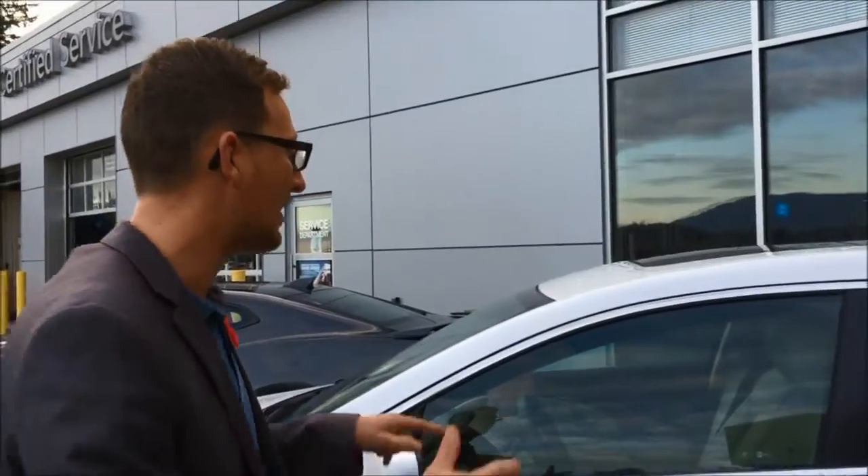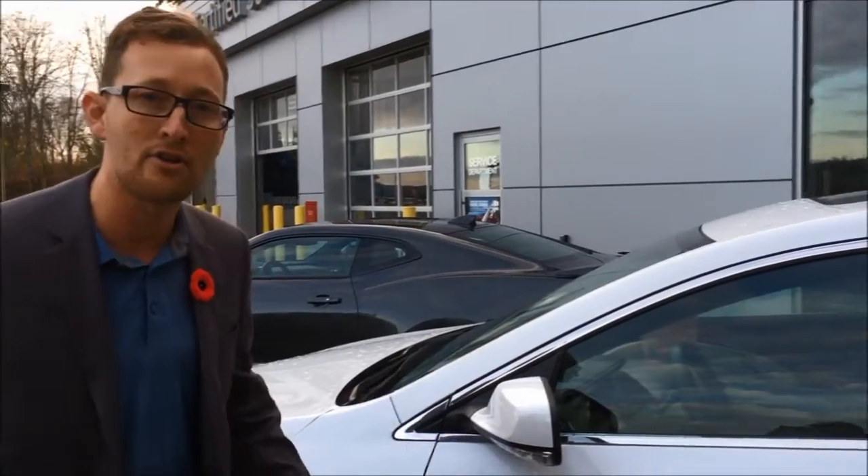We've got a Buick LaCrosse — again leather, we've got a sunroof. There's a lot on offer at below invoice pricing. Do I need to say more? Give me a call or come on down. Island GM, we're going to help you find your next vehicle.